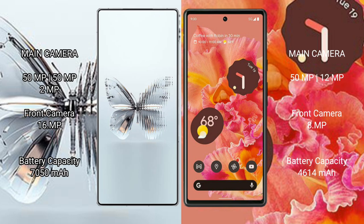Red Magic 10 Pro Plus features a rear triple camera setup: 15MP plus 15MP plus 2MP, with a 16MP front camera.